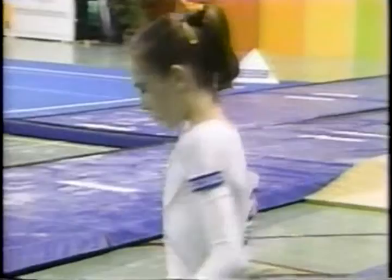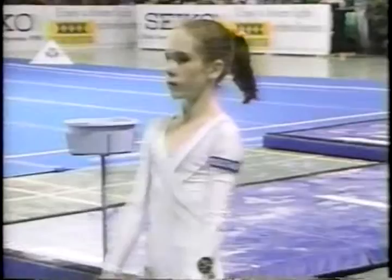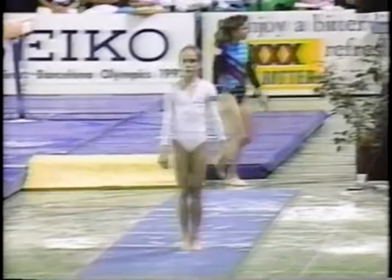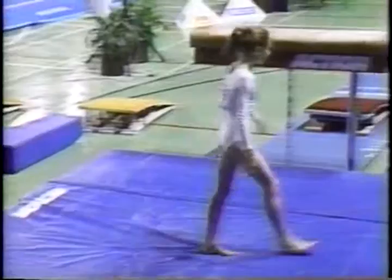Joanna is ranked fourth coming into this event and is a very determined young lady — knows exactly what she has to do, and at 13 years of age is going out and doing it. Joanna preparing for her second vault. Very strong run — handspring front somersault, well landed, legs slightly apart in the salto, but she should be very pleased.